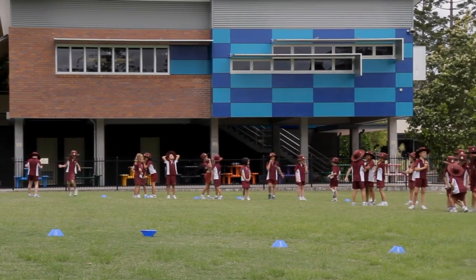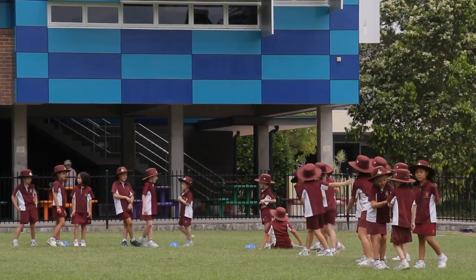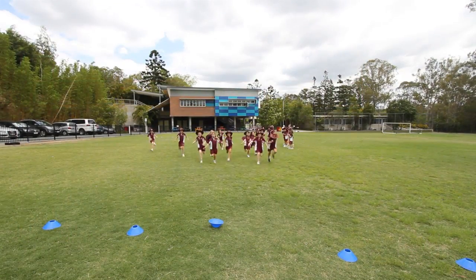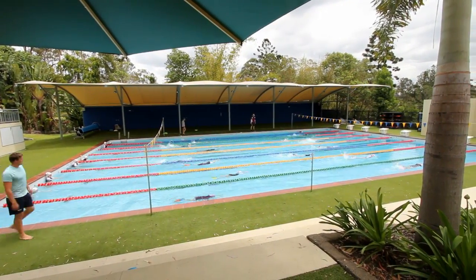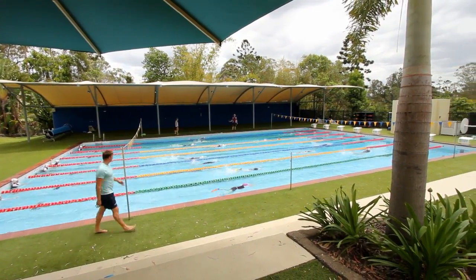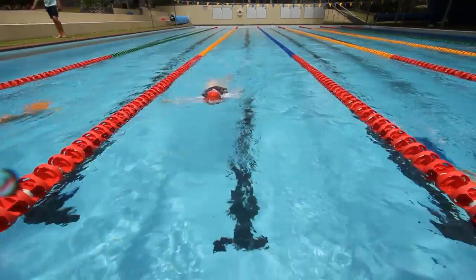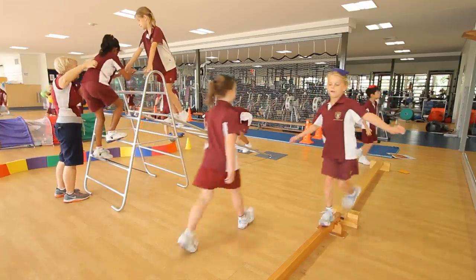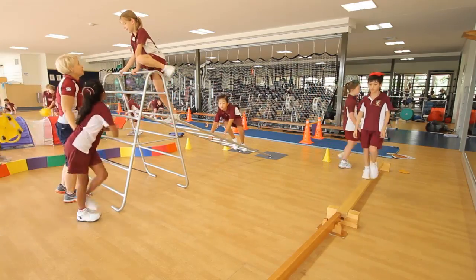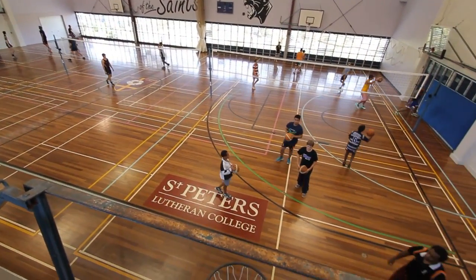The Junior School is adjacent to the beautiful Stolls Oval and multi-purpose courts, where Junior School students have sporting and athletics activities. Swimming classes are held in the College's heated 25-metre pool, one of two pools which make up the St Peter's world-class swimming facilities. Students also have access to the Health and Wellbeing Centre and Gymnasium as part of their health and physical education.